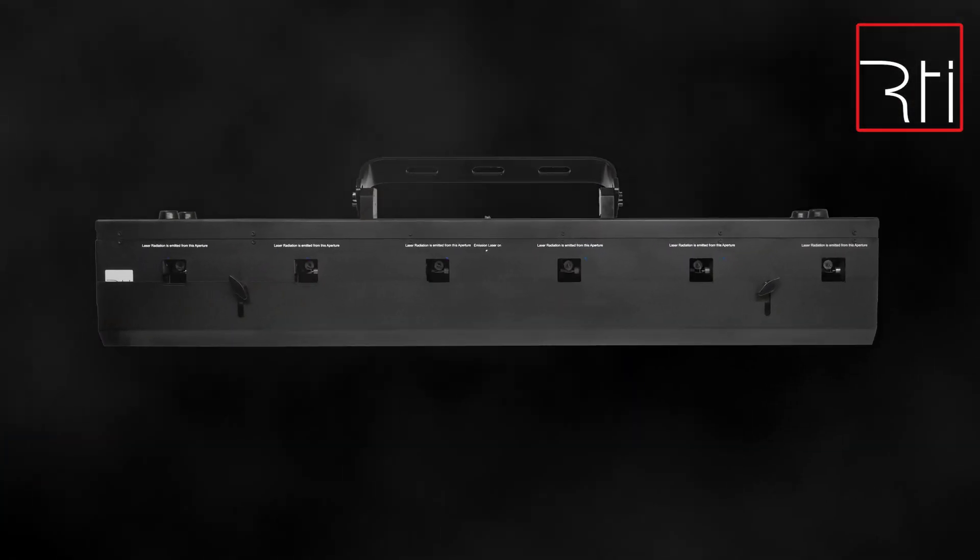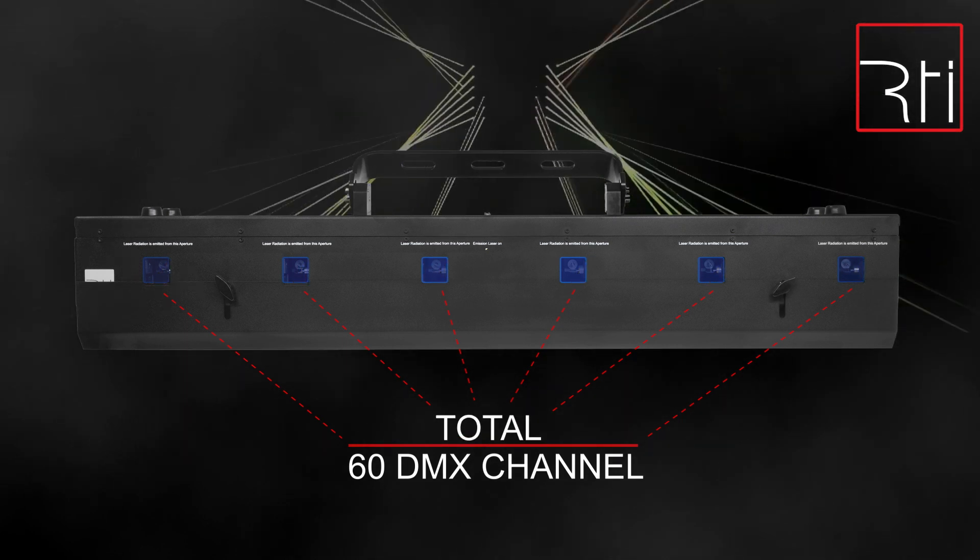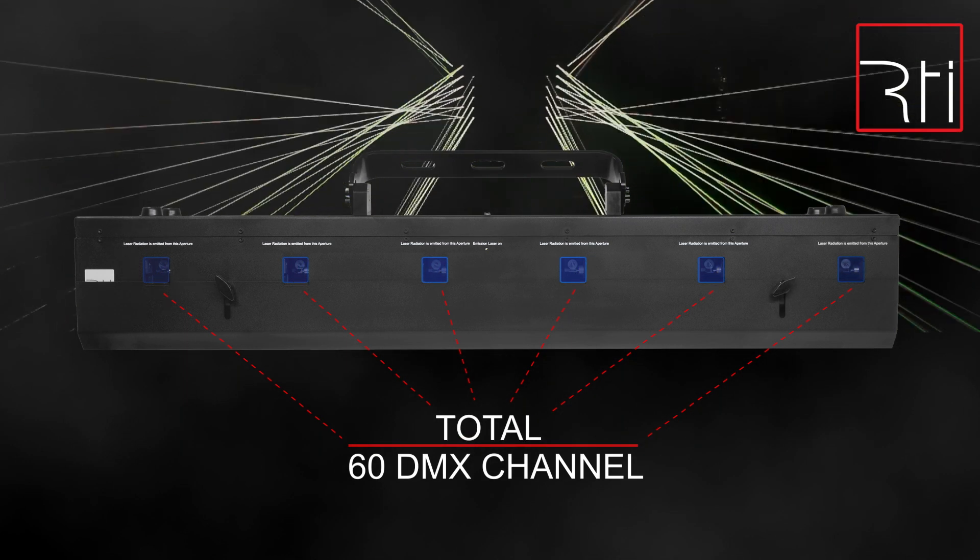The RTI NIO 12 can be controlled through 10 DMX channels per outlet, so 60 channels in total, which gives the operator a wide variety of different design options.